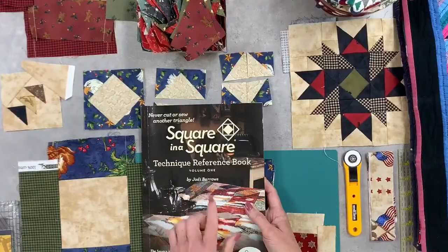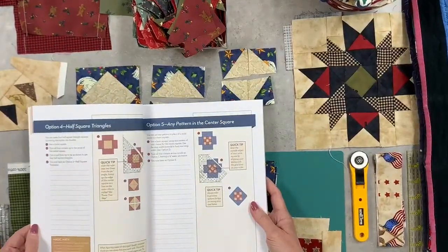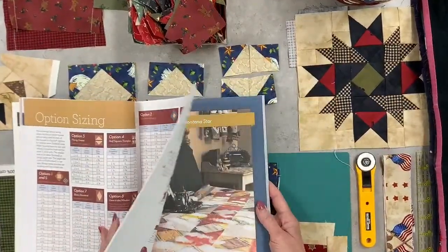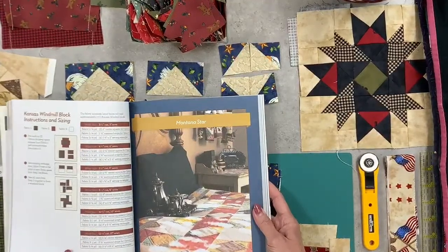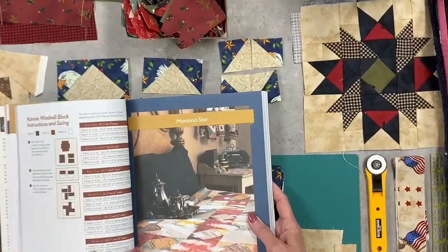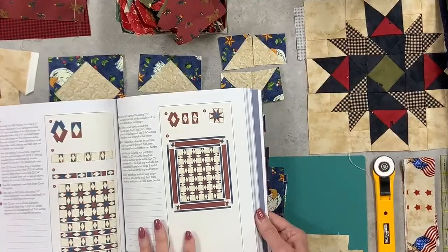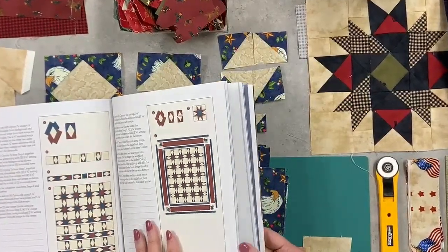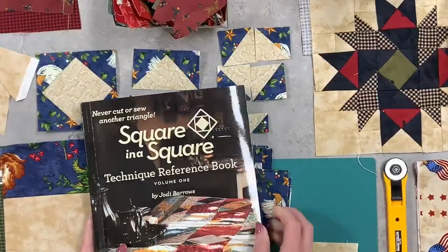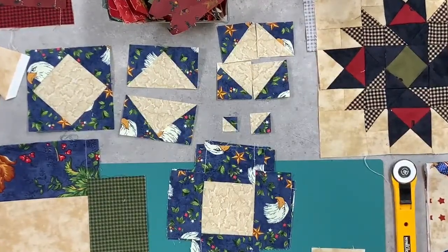What we call the reference book — the Square in a Square Reference Book Volume One — we have one that talks about the diamond shapes, that's Volume Two. You're going to have your options, your first 17 options, and then you have 12 pages of charts that help you when you're doing your own pattern adapting, and then you've got over 32 patterns in here. The patterns are even broken down into multiple block sizes — one pattern has six additional block sizes — so over 50 sizes of blocks. You can get to your sewing machine faster with the Square in a Square system.